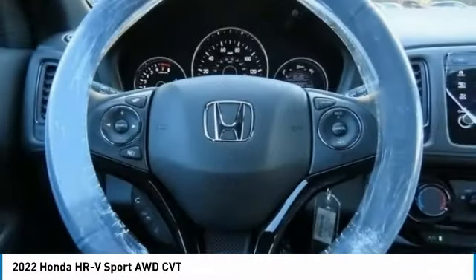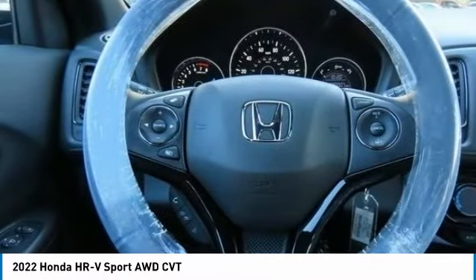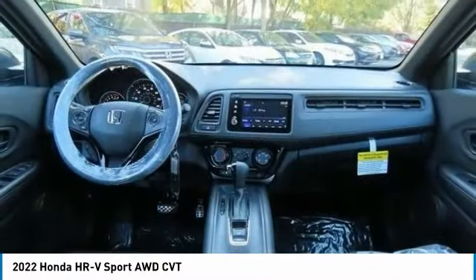Brake assist. Daytime running lights. Four-wheel disc brakes. Privacy glass. Fog lamps.